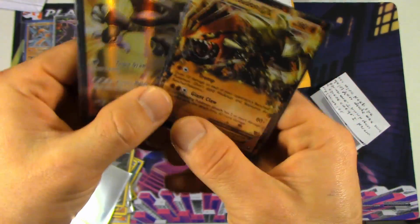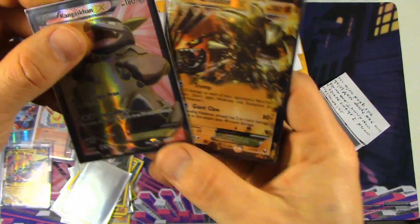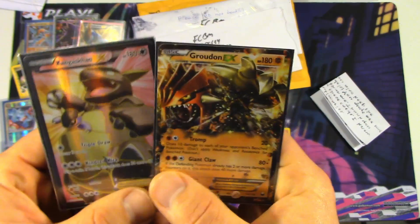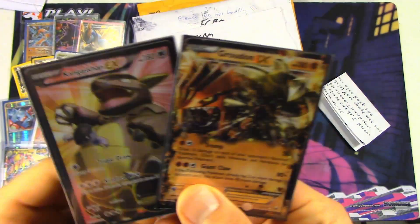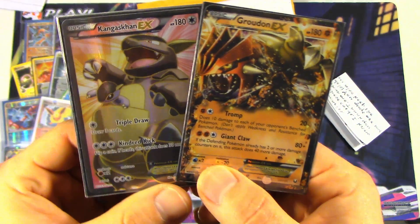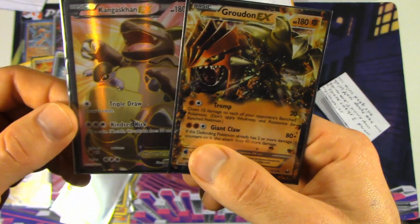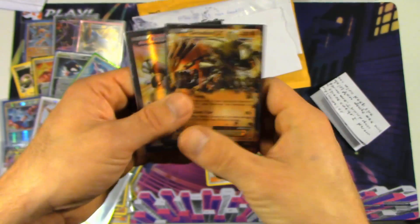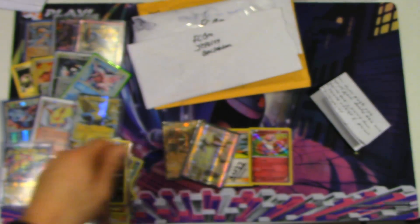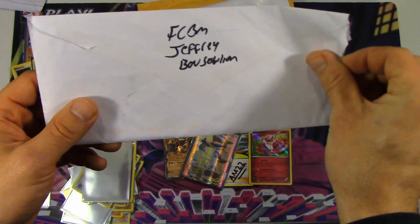And the other one we got is... are you kidding me? We got a Full Art Kangaskhan EX as an extra and a Groudon EX. Oh my Lord, this is incredible. Thank you so, so much for those amazing extras. I think we found our fan of the year. This is the best extras I think we've ever gotten. SuperLuke had given us some really awesome extras as well, but man, oh man, these are really, really crazy extras. Thank you so much for that — very much appreciated. What a great guy. Be sure to check him out — AM22 is the channel he's using, so definitely go and give him some views.